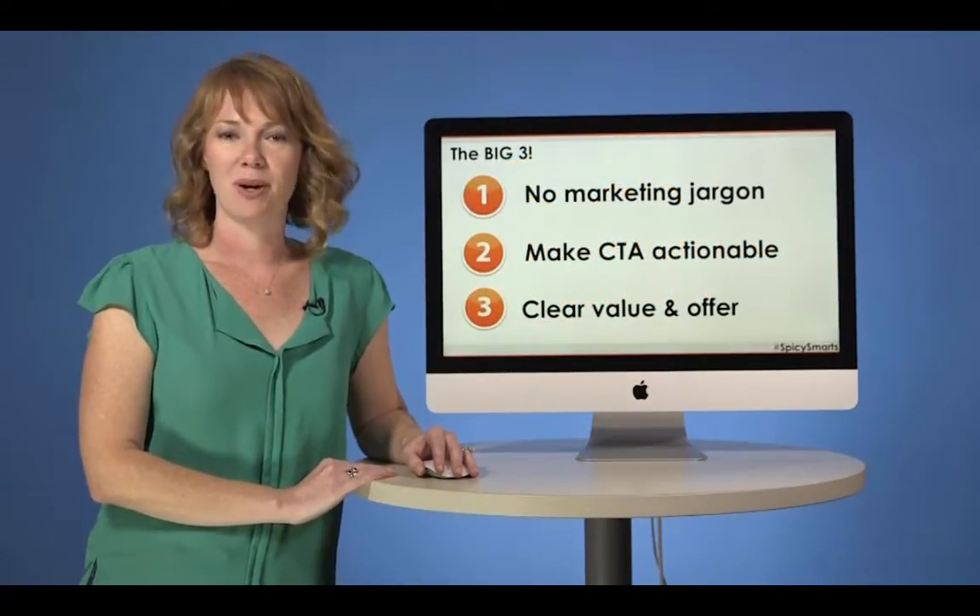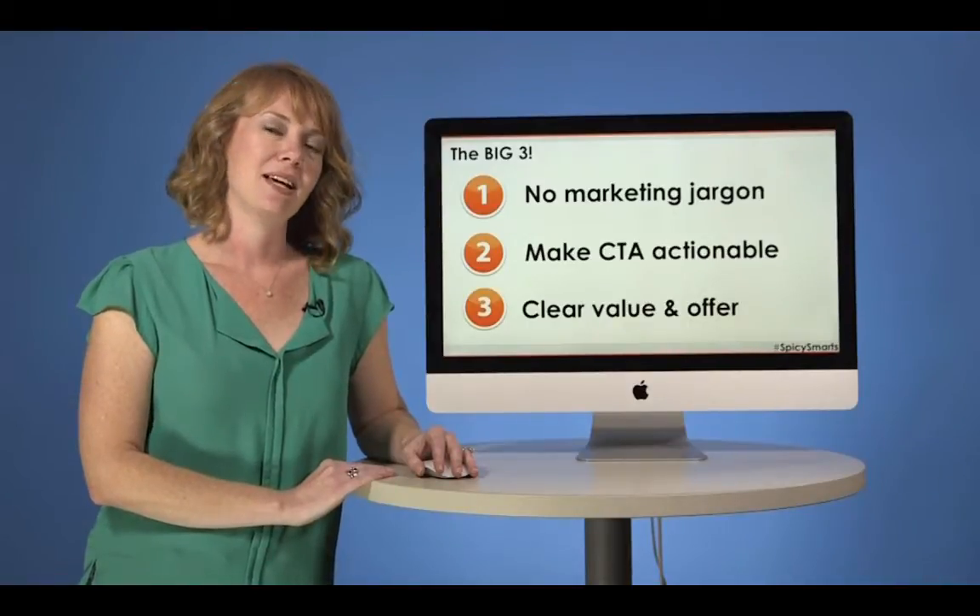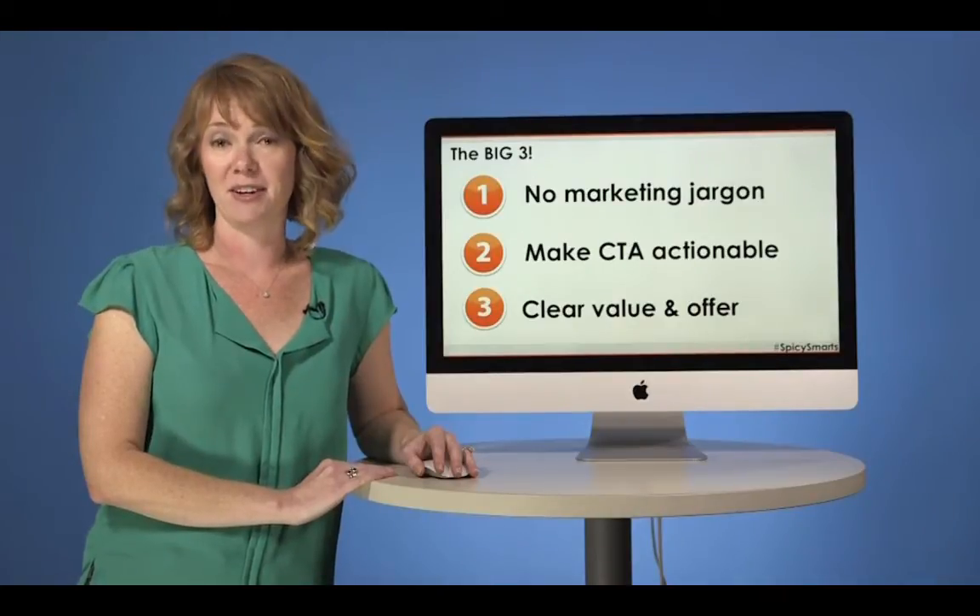First, don't use marketing jargon. Next, make your CTAs actionable. And third, make sure your value proposition and offer are very clear.